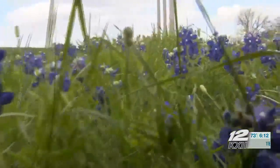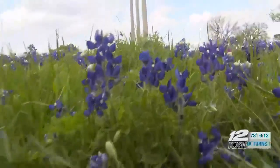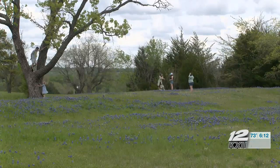The blue bonnets near the Denison Dam are in full bloom. I'm a flower girl, so I just love being out here and seeing all the flowers and seeing how many people come out here to take family pictures, because you don't get that every day. And it's nice to look back whenever everybody gets older.